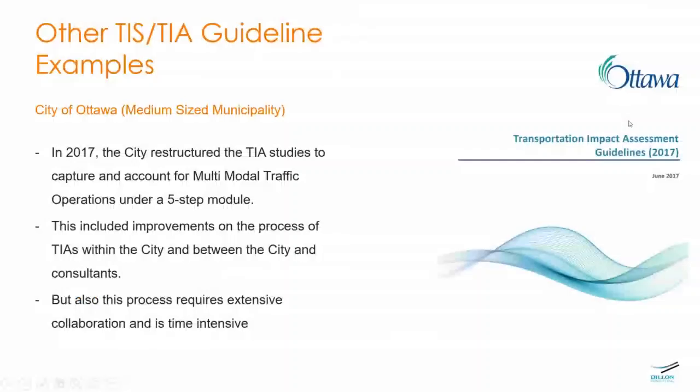Starting with the Ottawa TIA guidelines: the city of Ottawa, similar to any municipality, was mainly focused on vehicle traffic for traffic impact assessments until 2016-2017, when the city restructured the way they conduct TIA studies to capture and account for different roadway users such as cyclists, transit users, pedestrians, and so on.